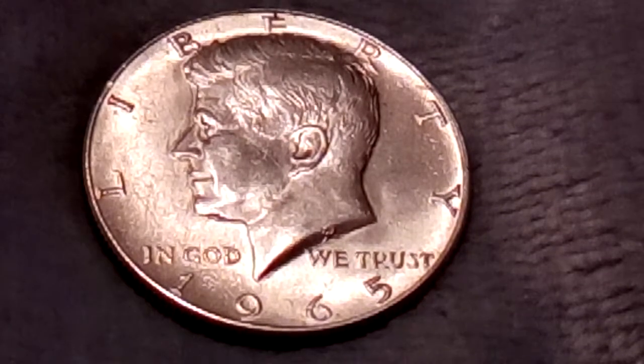The 1965 Kennedy half dollar has a 40% silver composition. They minted 65,879,366 of them, minted at Philadelphia. Designer and engraver: Gilroy Roberts. Metal composition: 40% silver and 60% copper. Diameter: 30.6 millimeters. Mass weight: 11.5 grams. Metal content: 0.1479 troy ounces. Face value of the coin: 50 cents. It was issued in 1965.